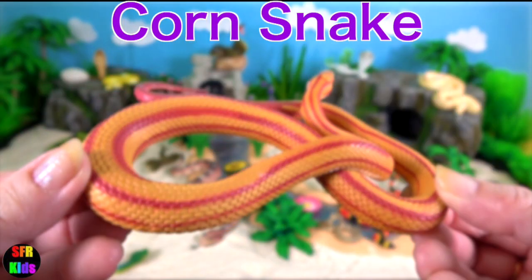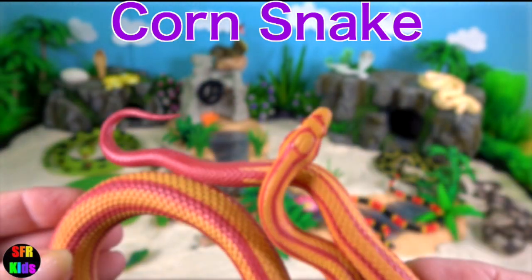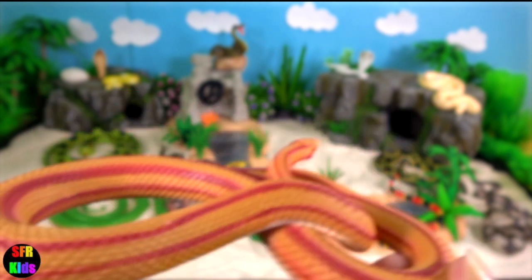Corn snake. They are primarily nocturnal. They readily climb trees and can be very secretive, spending most of their time underground prowling through rodent burrows.